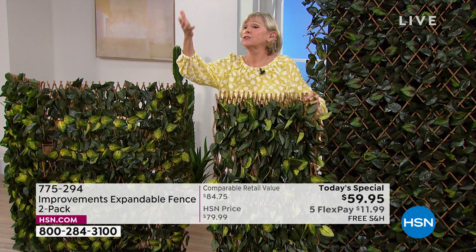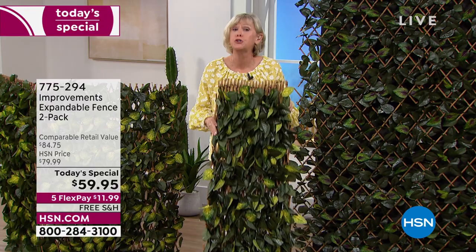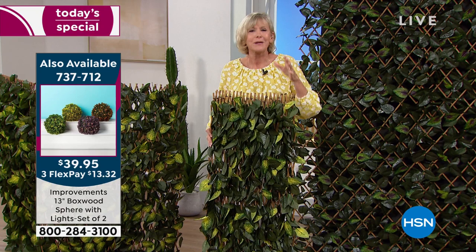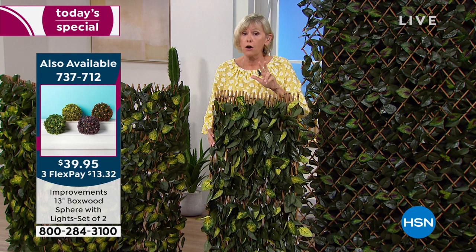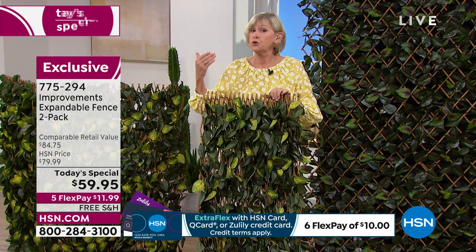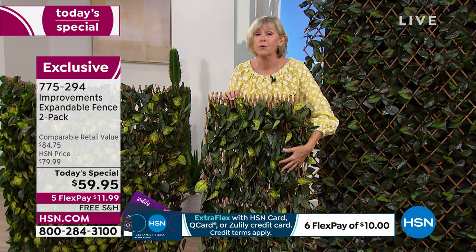Our customers have loved this item and bought multiples, which is why we put today's special together — two in one box. And if you already have the yellow at home and could use a couple more, yes, the colors are consistent. The yellow, purple, and orange are consistent; the pink and white are brand new. When you hang this up at the beginning of the season and enjoy it all summer long, at the end of the summer it's still going to be beautiful because these are specially treated to be fade-resistant and weather-resistant.